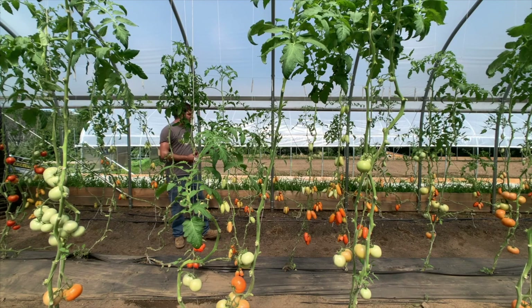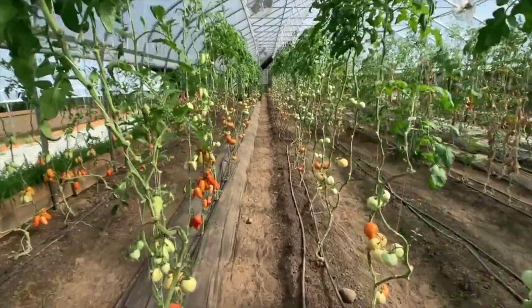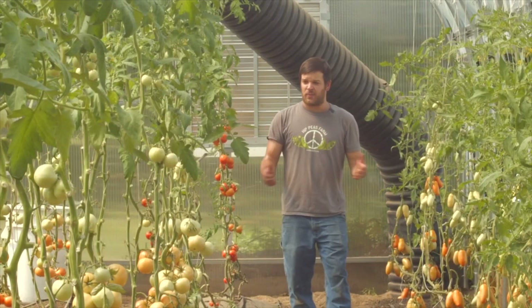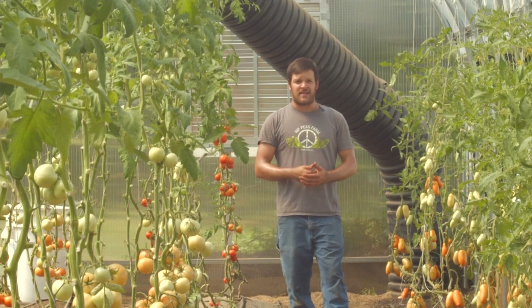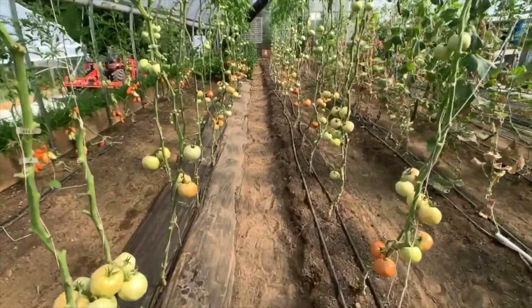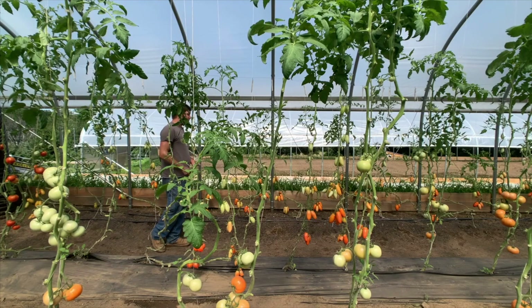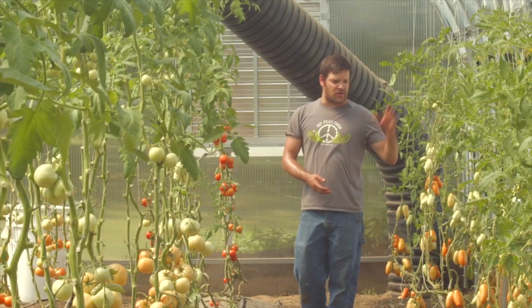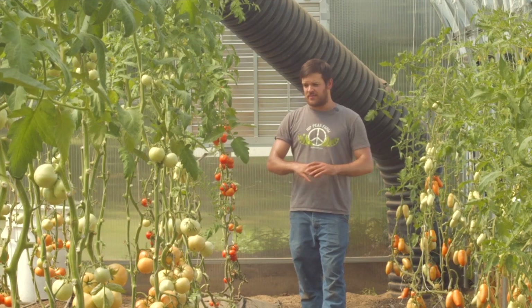Anything we want to grow throughout the winter requires high tunnels — these have become a must for us. We did our first season without them and couldn't imagine going back in New England. In this tunnel we use aggressive pruning on our tomatoes, which ties into efficiency: when workers come through to harvest, there's no searching for ripe tomatoes. Since we are a zero-spray farm using no pesticides — organic or conventional — we try to make conditions uncomfortable for diseases by opening up the canopy for good airflow.